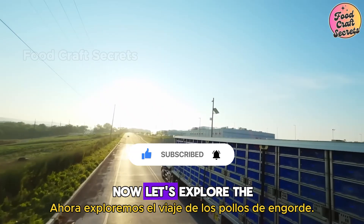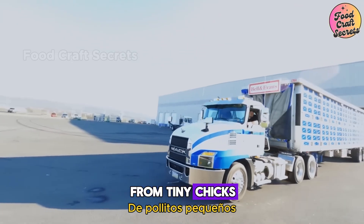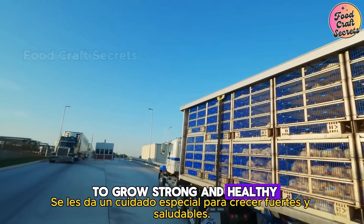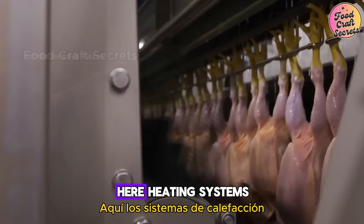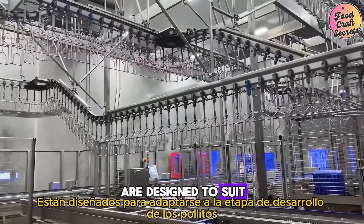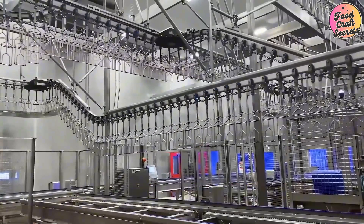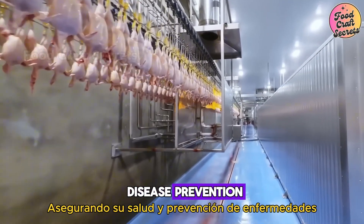Now, let's explore the journey of the broiler chickens. From tiny chicks, they're given special care to grow strong and healthy. Join us in the chick rearing area. Here, heating systems, feeders, and waterers are designed to suit the chicks' developmental stage. The chicks are vaccinated, ensuring their health and disease prevention.